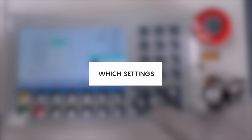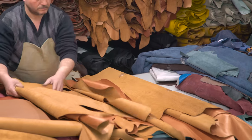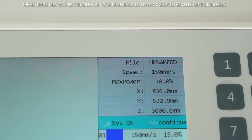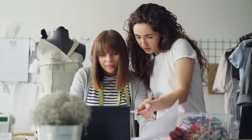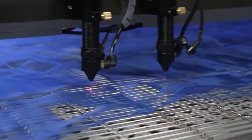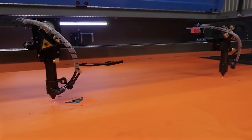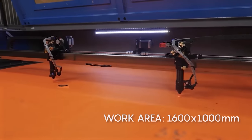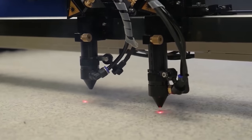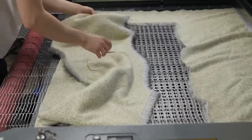Which settings should you choose? Various types of fabric, fur, leather, and leatherette are usually cut at high speed at low power. If you work with rolled materials, we recommend the Watson DUO conveyor laser machine — the best option for continuous cutting. The working field of the machine is 1600 by 1000 mm, a universal size since the width of most rolls does not exceed 155 cm.